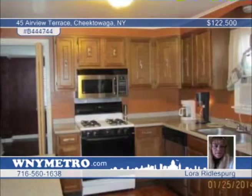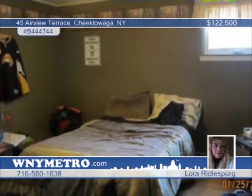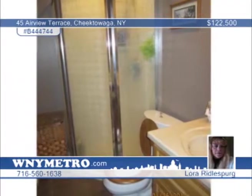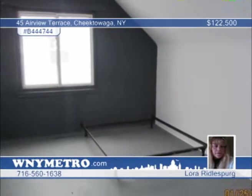This house is priced to sell. Step into a spacious, updated kitchen with eating area, rear-bedroom addition that could easily be converted into a family room, and the sellers have updated everything in this house since they bought it in 2000. The roof, windows, furnace, hot water tank, kitchen, bathrooms. And check out the heated one-car garage that has extra space for lawn equipment and other toys. If you don't mind painting, then this house is the one. Contact Laura Rydelsberg today.